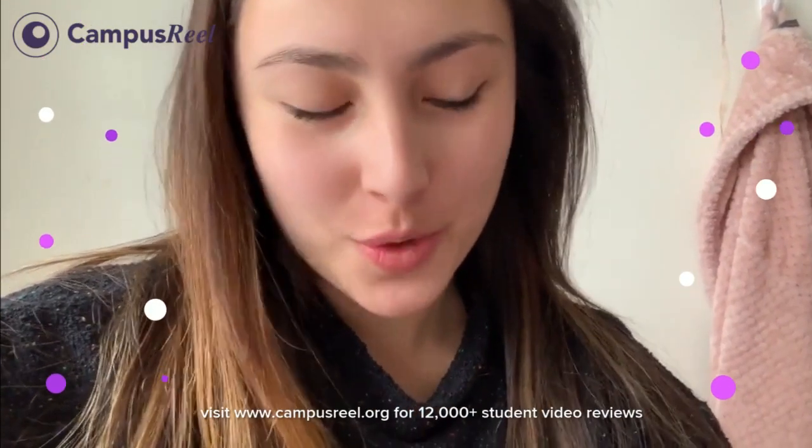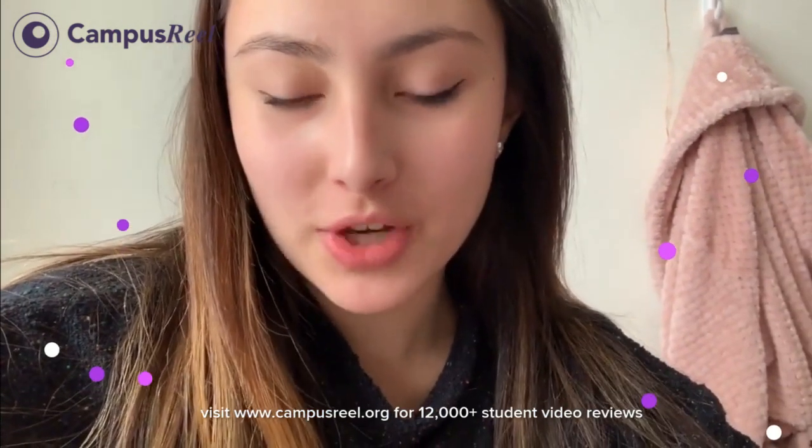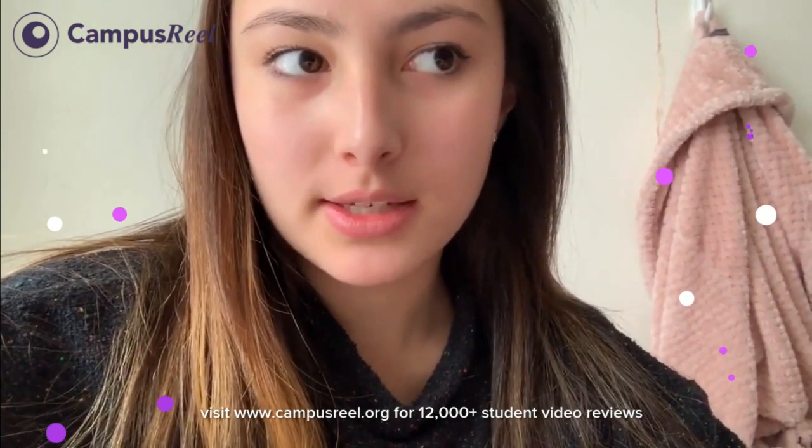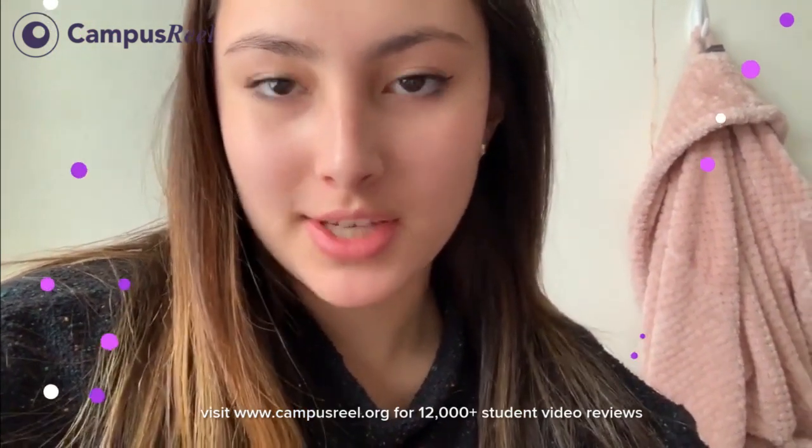Welcome to my overview of all the different freshman living options. I live in Vedder Hall, which I will soon show you. There are Schwartz and McDonnell, which are the ones uphill, and then there's Smith and Vedder, which are the downhill options.